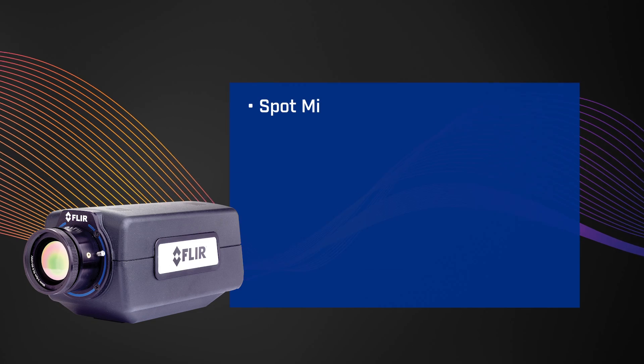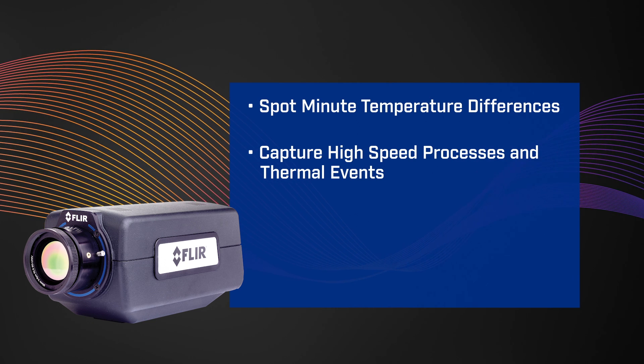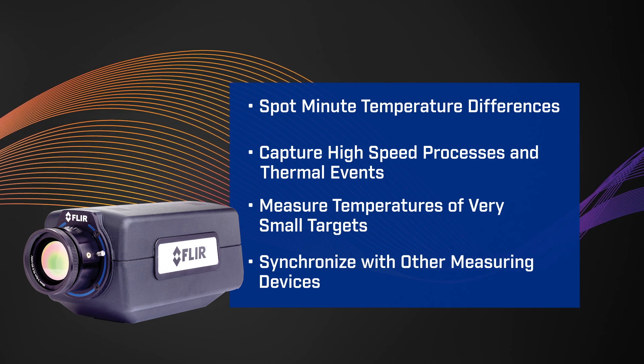Manufacturing and process engineering specialists use thermal imaging cameras for a range of automation applications. The powerful cooled FLIR A6600 Series thermal cameras help you spot minute temperature differences, capture high-speed processes and thermal events, measure temperature of very small targets, and synchronize with other measuring devices.